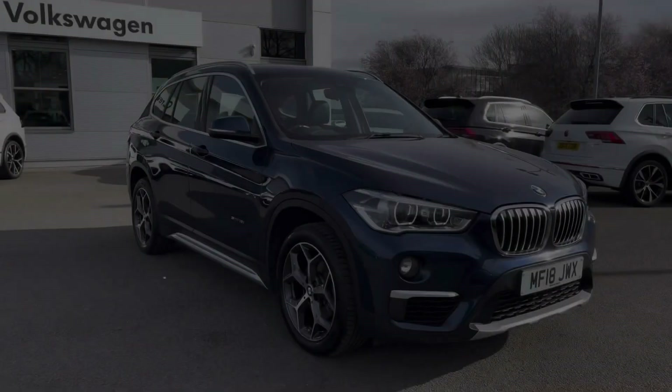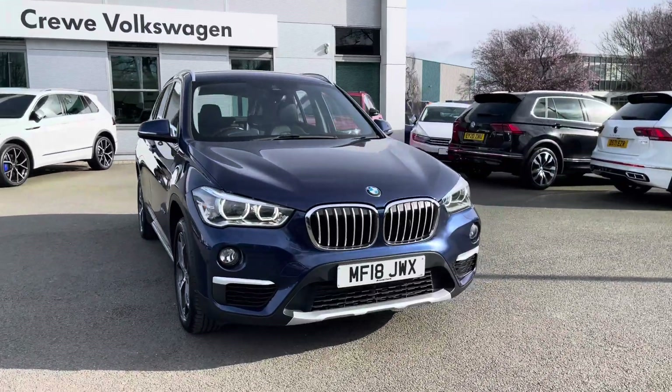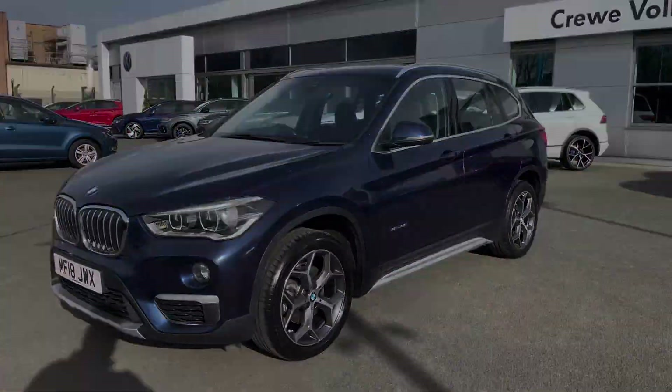Hi, I'm Jack from Crew Volkswagen and I'm going to show you around this used vehicle. This is the BMW X1 18i X-Line S-Drive we've currently got for sale, finished in a lovely metallic blue paint. It's got a 1.5 petrol engine with a 6-speed manual gearbox.